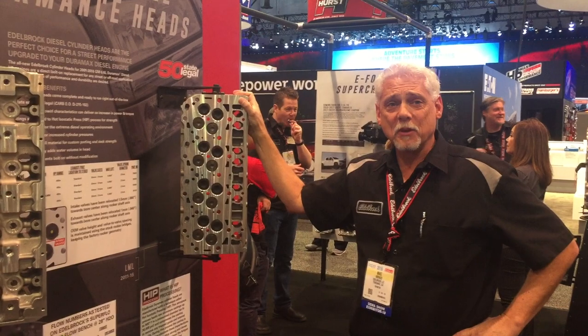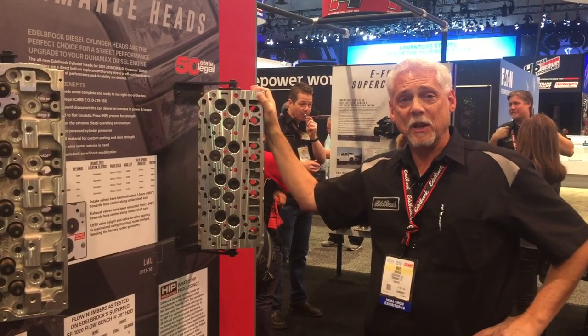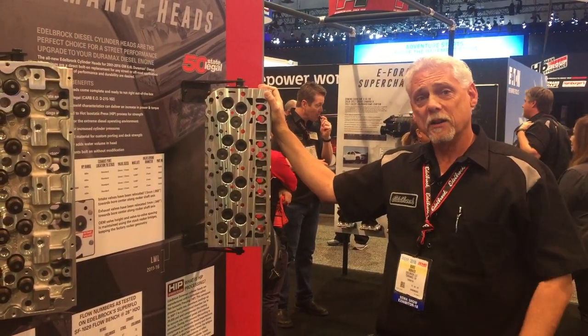Hi, I'm Mike Kovach with Edelbrock. We're here at the 2018 SEMA show with Summit Racing going over some of our new products.